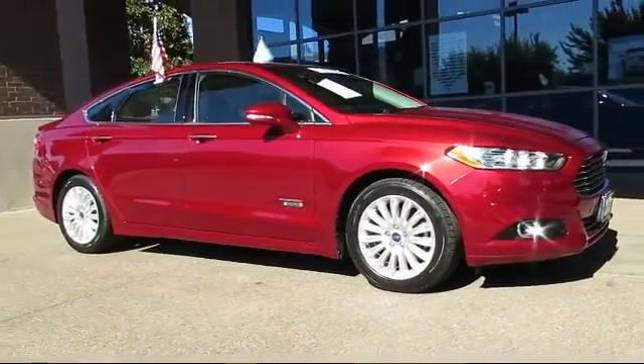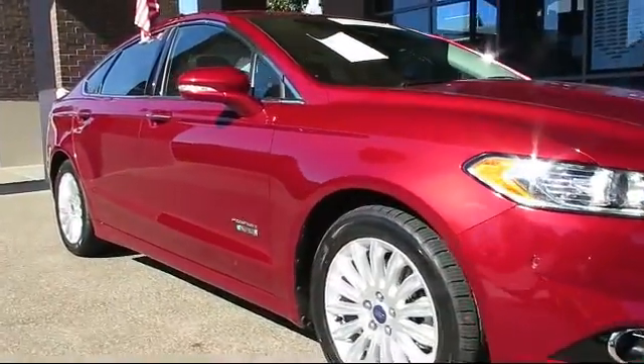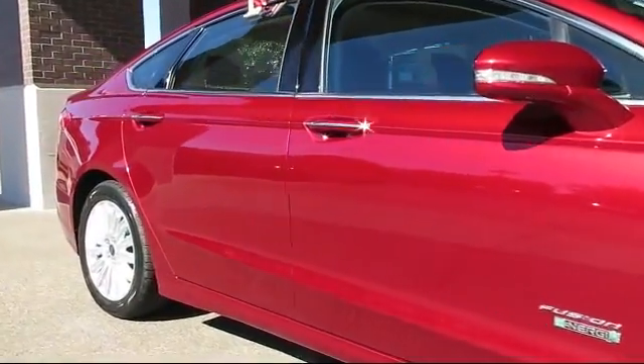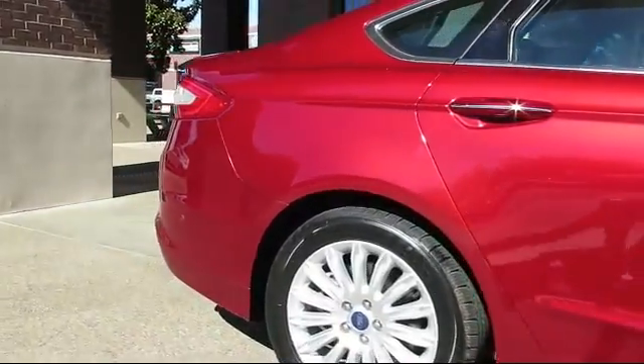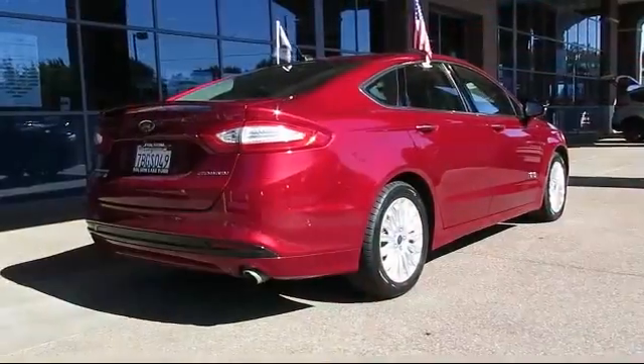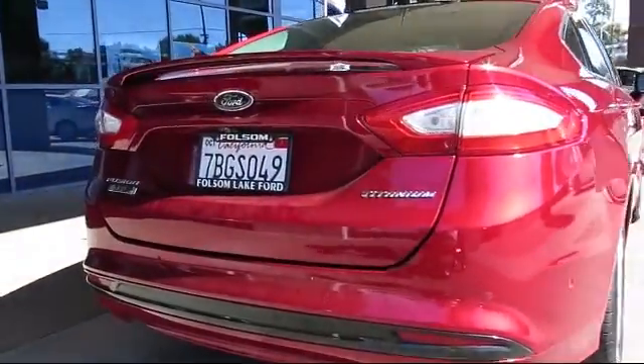It comes equipped with alloy wheels, steering wheel controls, heated front seats, keyless entry, air conditioning, traction control, power windows, fog lights, CD player, and side airbags — and has less than 40,000 miles on the odometer.